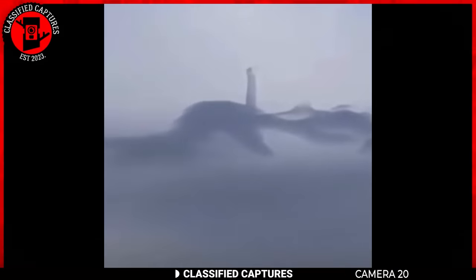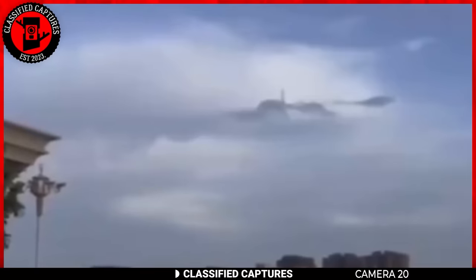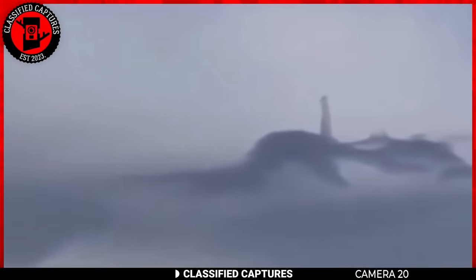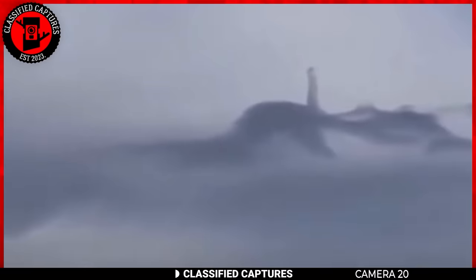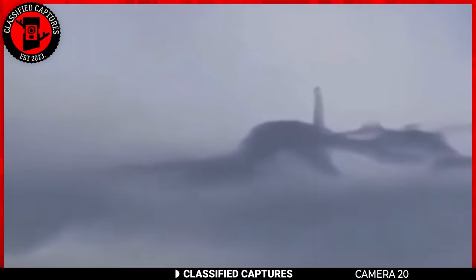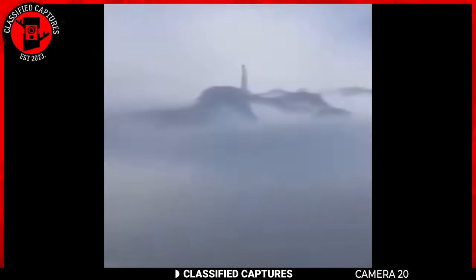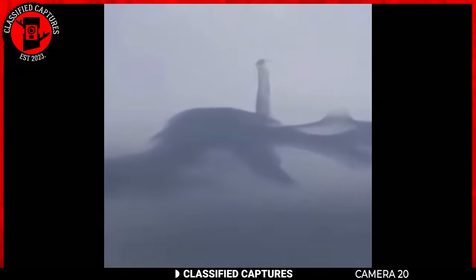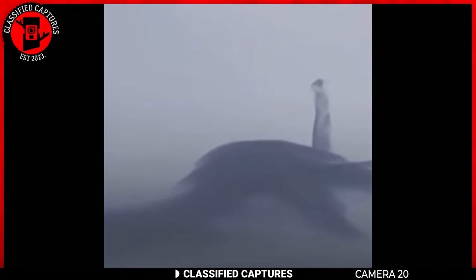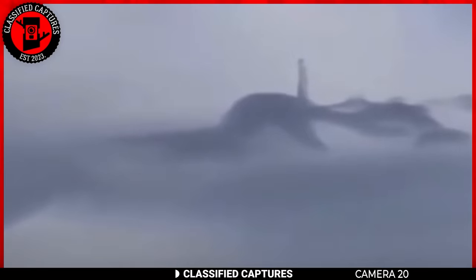Up in the clouds, someone filmed this strange figure. Are we witnessing the real-life BFG or is this some crazy optical illusion? Sometimes the way clouds look, the lighting, and how the camera is positioned can make things seem off. There's this thing called pareidolia — when our brains try to find familiar shapes or patterns in random stuff, like seeing faces in clouds. Our brains just like making sense of things even when it's not really there. But then, who's to say that's not a real giant? Could there really be giants hanging out in the clouds?